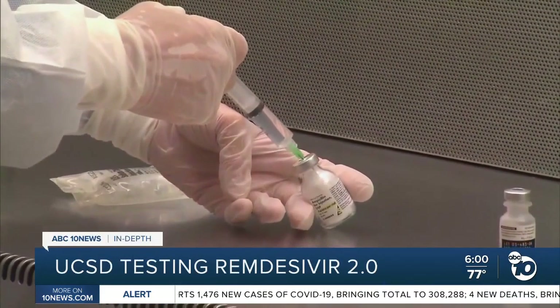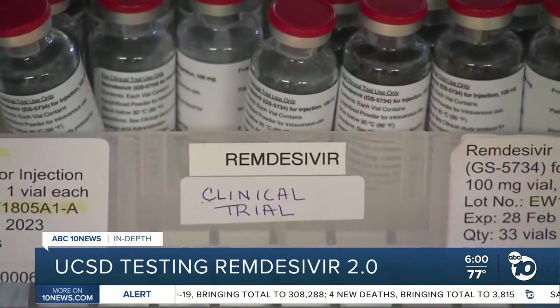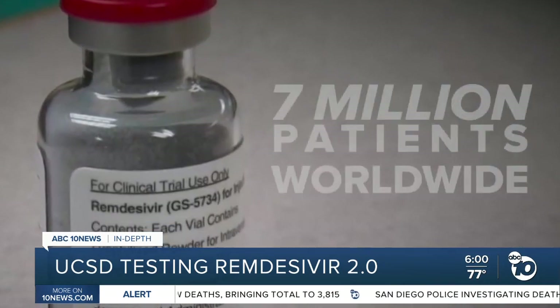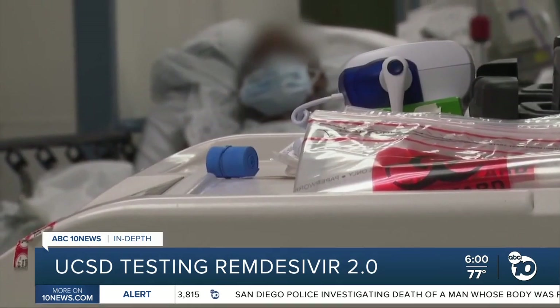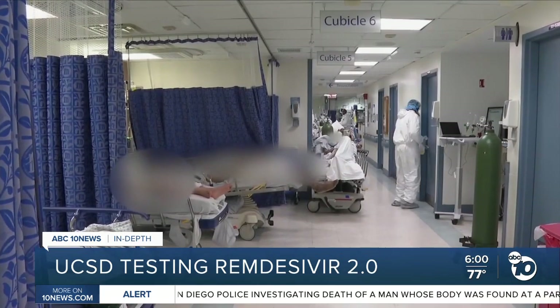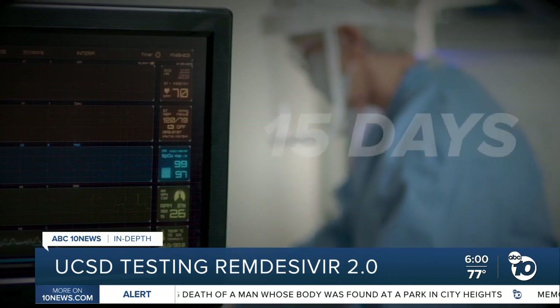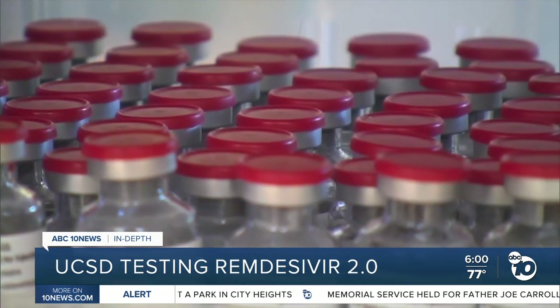About half of all Americans hospitalized with COVID have gotten remdesivir. It remains the only drug fully FDA approved to treat the virus and it's been prescribed to more than 7 million patients worldwide. Studies show remdesivir helps hospitalized patients recover faster, shortening the average hospital stay from 15 days down to 10. But there have been mixed results on whether the drug actually improves survival rates.